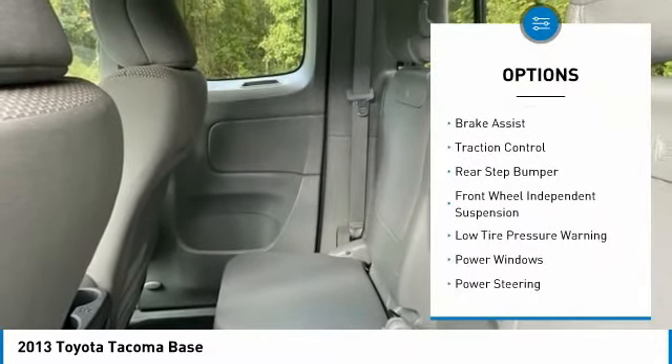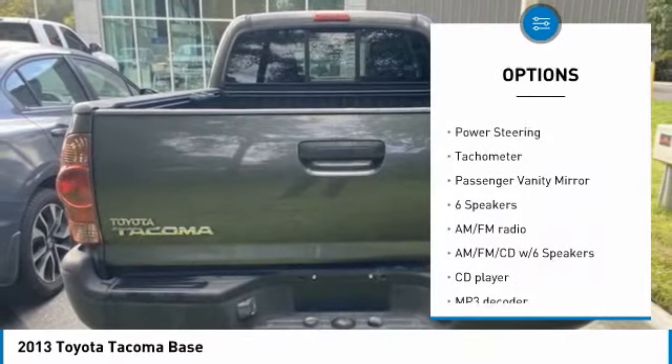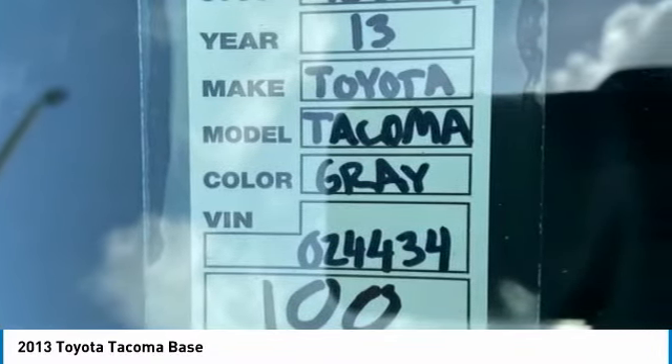Electronic stability control, brake assist, traction control, rear step bumper, front wheel independent suspension, low tire pressure warning, power windows, power steering, tachometer, passenger vanity mirror.